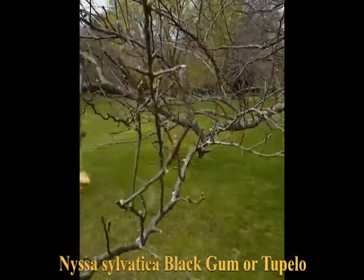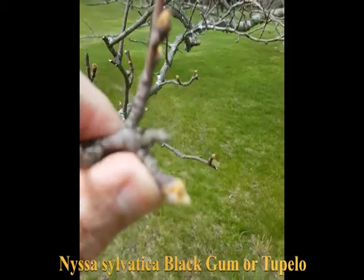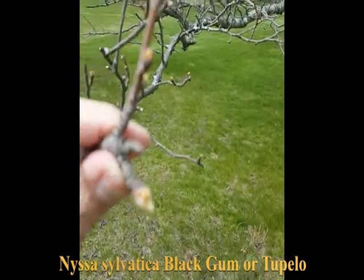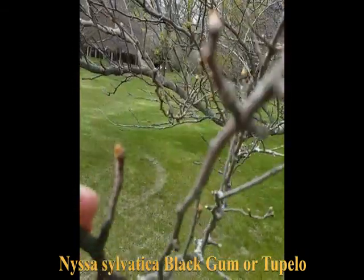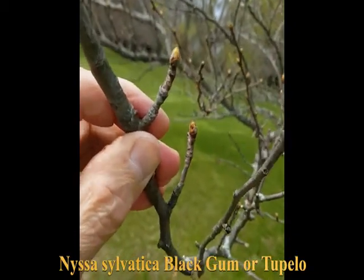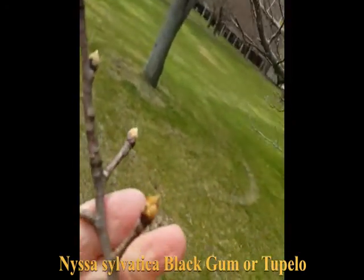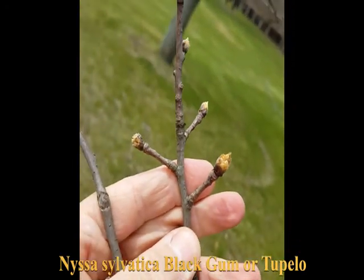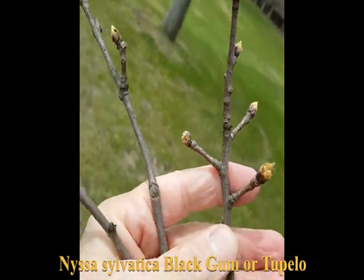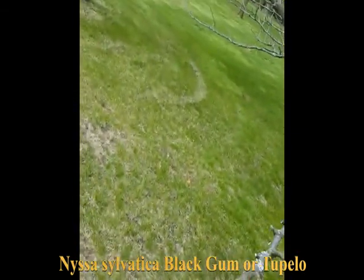You'll see the buds are also imbricate and hairy. They have spurs as well — these short little stubs that don't expand much from year to year. The buds are hairy.